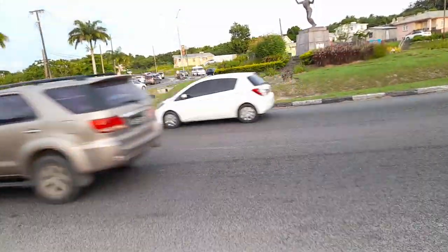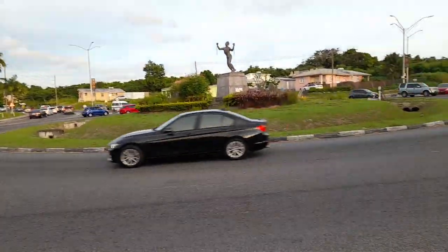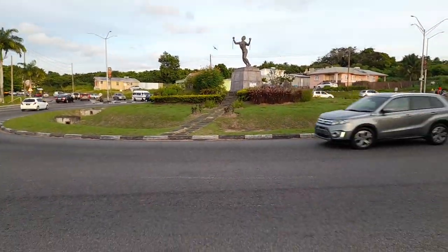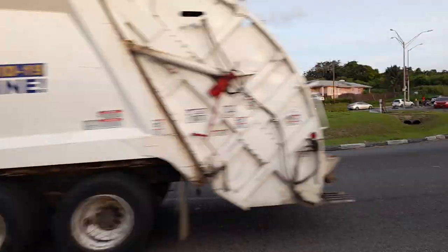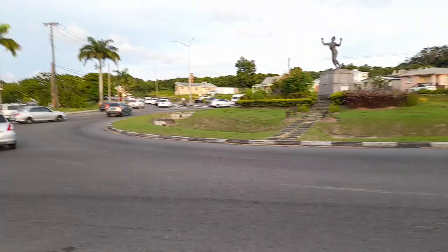The Bussa statue was carved by a local sculptor, Carre Van Hagen.